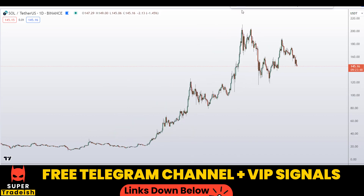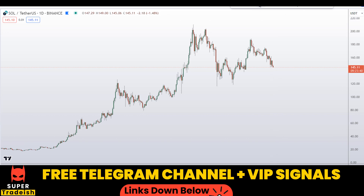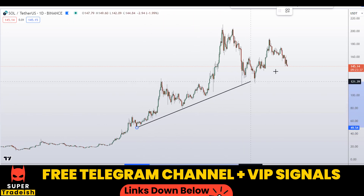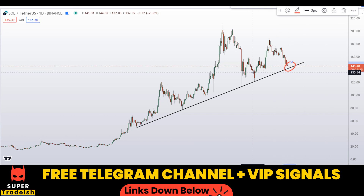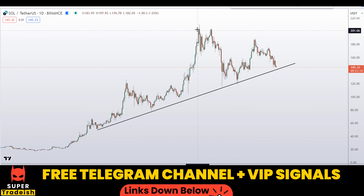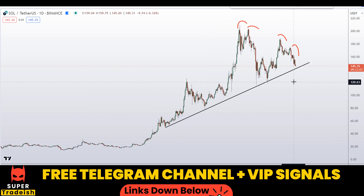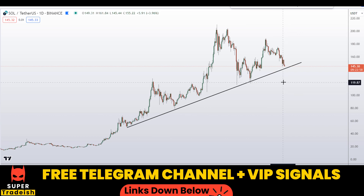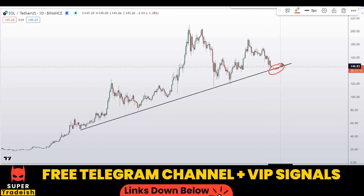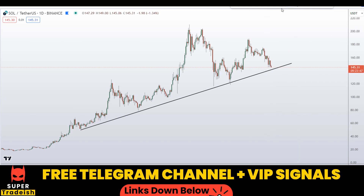Let's start by looking at the daily chart. We were in a very nice uptrend here, and the price is still in an uptrend — if I draw a trend line, you can see the price is hovering around this important trend line. As long as price is above this level, the uptrend is still intact. However, I can see early signs of warning because the price has started to make a lower high pattern, and we might see a trend line break soon. If that happens it would be a disaster for Solana, but as long as we're holding the trend line we can expect a further new leg to the upside.